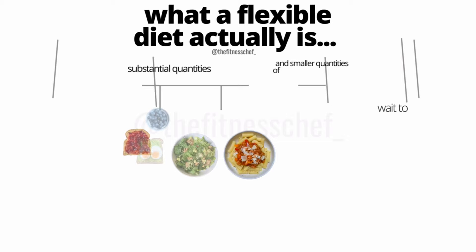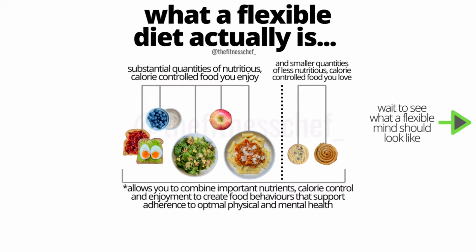A flexible diet is supposed to allow inclusion of non-optimal foods, not be saturated by them. It should be made up of large amounts of nutritious, satiating foods you enjoy — foods that drive satiety, make you feel fuller for longer, top up your nutrients, and give you lasting energy throughout the day. But it still allows room for less nutritious foods in smaller quantities, like snacks. Imagine this template as the perfect utopia of nutrients, calorie control, and enjoyment to balance your physical and mental health.